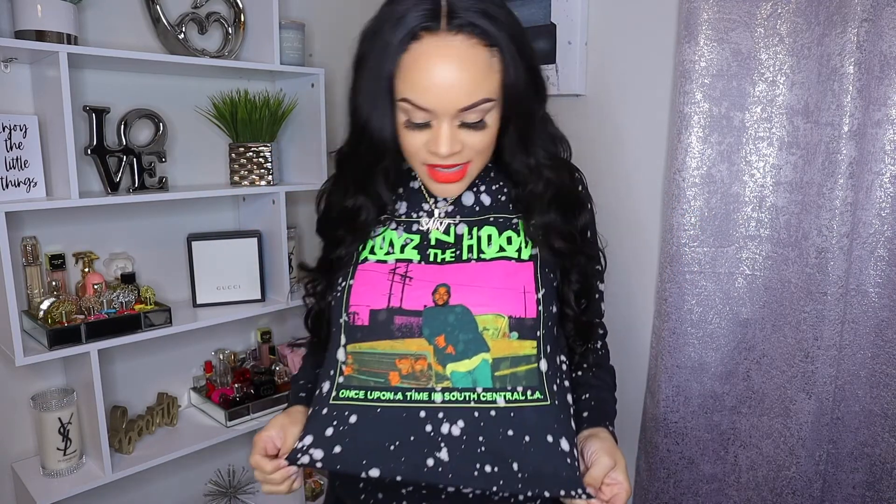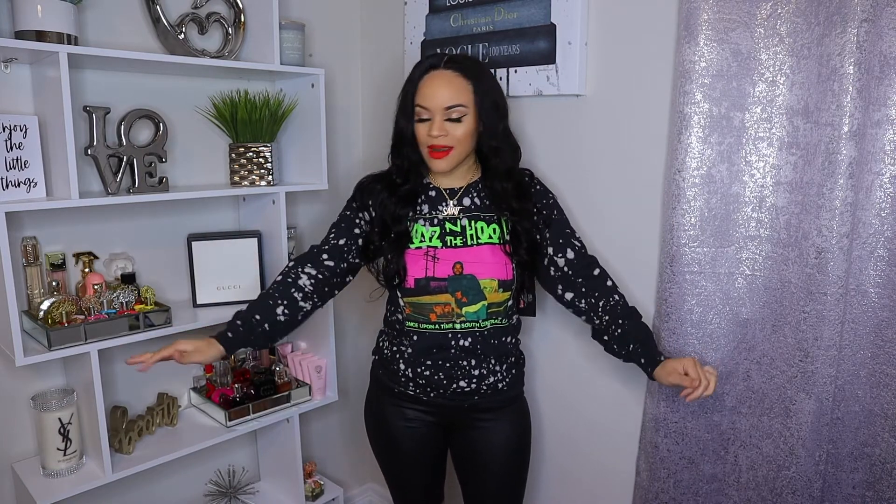Here we have this Boys in the Hood t-shirt and it is a long sleeve. This shirt was purchased from Fashion Nova. It basically just says 'Once upon a time in South Central LA' and it's got Ice Cube on the front — if you ain't seen Boys in the Hood, go watch it, it's like the best movie ever. There's nothing on the back, it's basically like a tie-dye shirt with splatters all over it. It's in a size medium but it runs a little small.